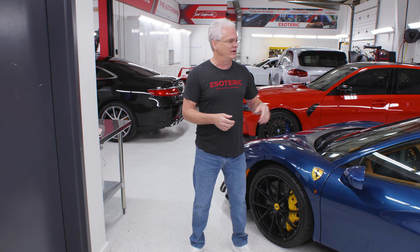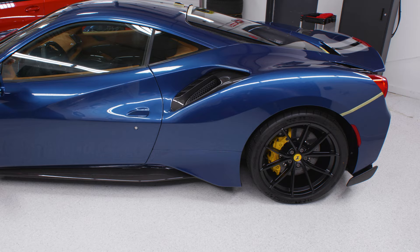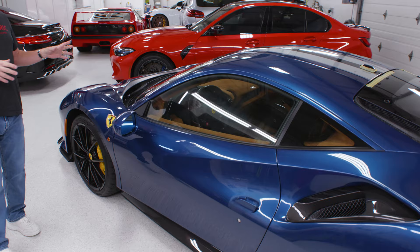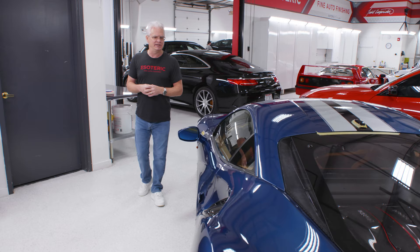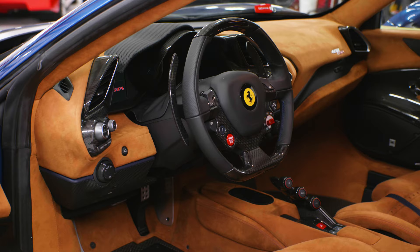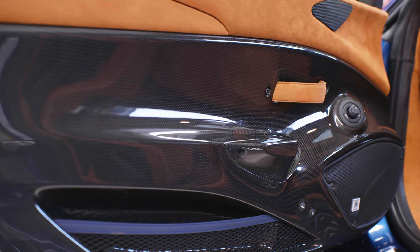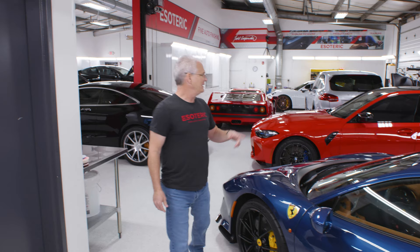First up: a Ferrari 488 Pista. This one only has a couple hundred miles on it. Ferraris need a little love, so we're going in doing paint correction, adding paint protection film and ceramic coatings to get it completely showroom ready. This is going to go on the showroom floor over at Mercedes-Benz of Easton when we're done. I doubt this one is going to last long — it also has one of the coolest Ferrari interiors I have ever seen.